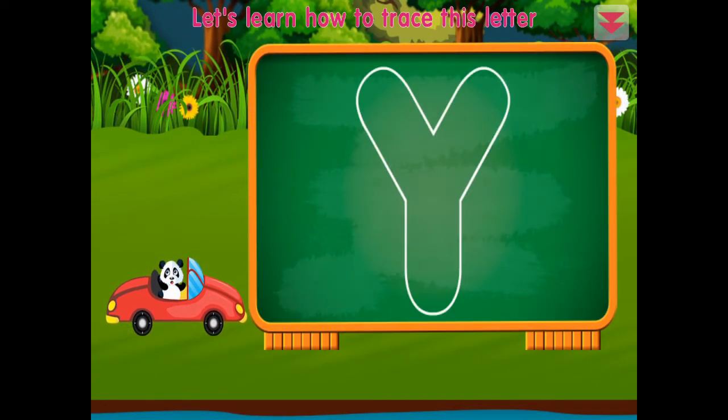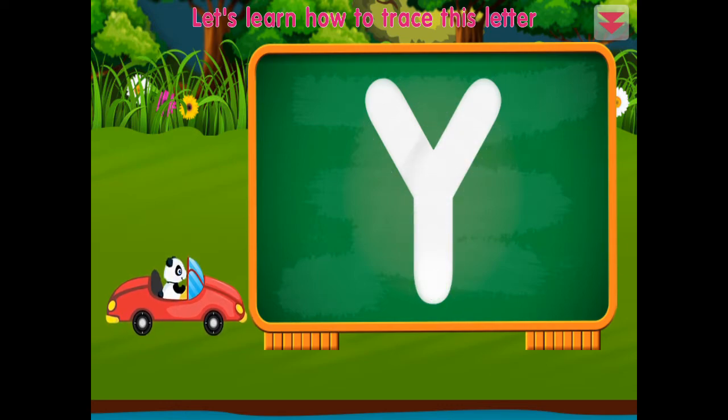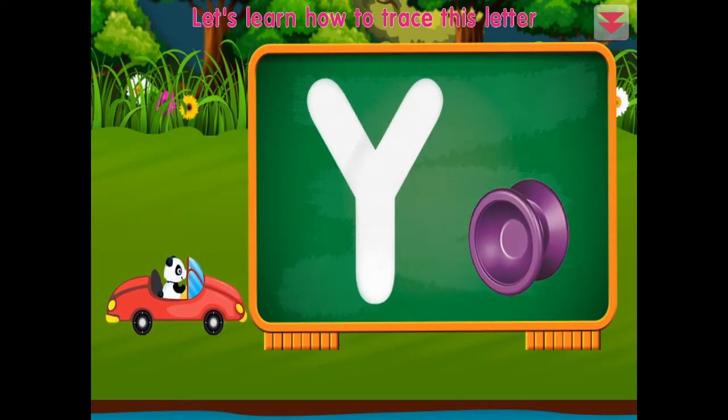Let's learn how to trace this letter: Y. Y, Y — Y for yo-yo!